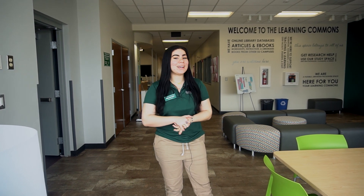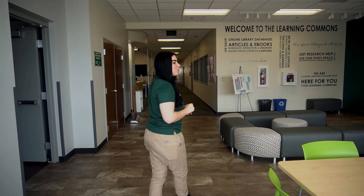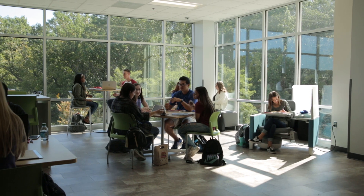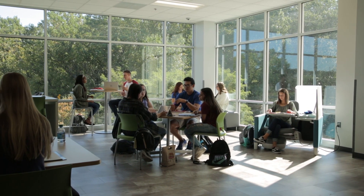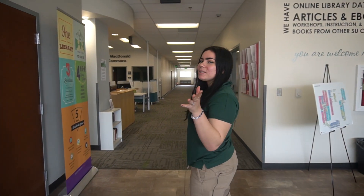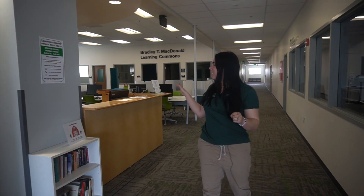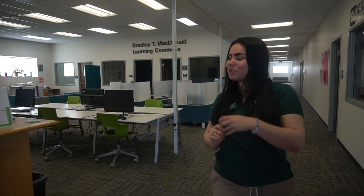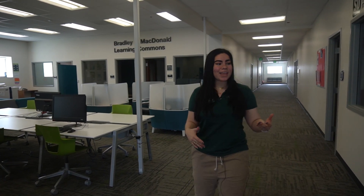This is called the Learning Commons. I like to call it the library away from the library because it has everything but the books. You have nice dynamic study areas in order to choose the seating that's correct for you so that you're able to focus in your own environment. Statistically speaking, it's better to have varied seating in order to focus. We also always have a librarian or student librarian on standby — the one here is for the School of Design and they can help you navigate databases, proofread papers, stuff like that.